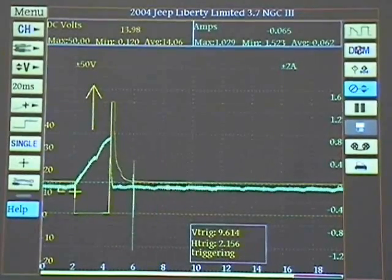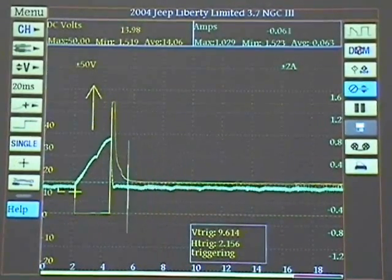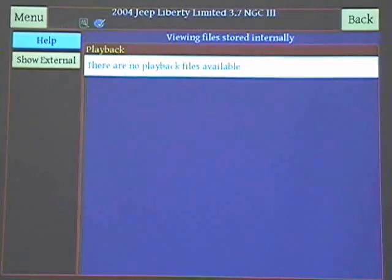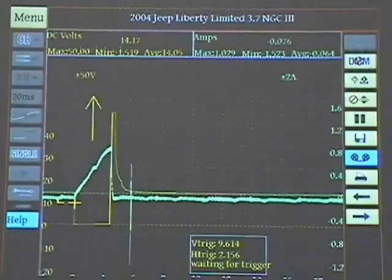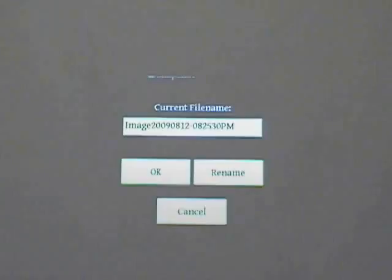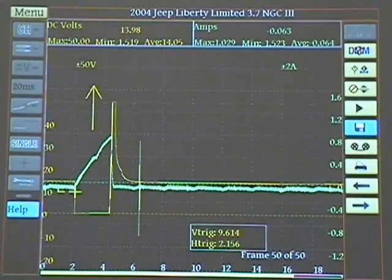We can see they're both going back and forth — voltage down, amperage up. You've got a powerful tool here. We could do a record; there's no playback files, but if we want to pause something, we could pause it. Notice this — now it's doing its thing.